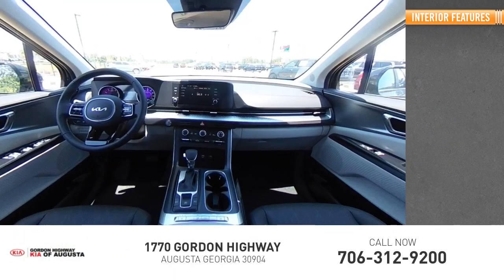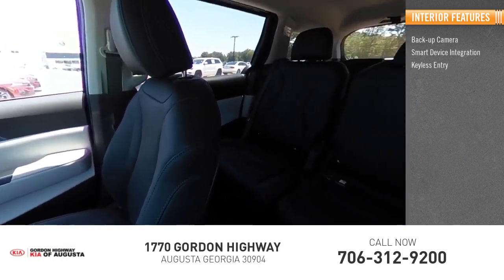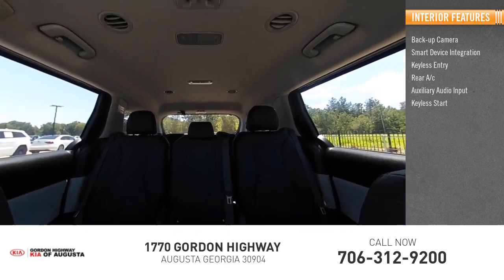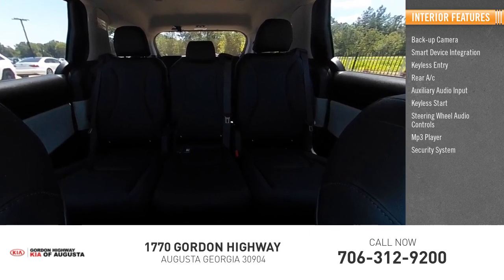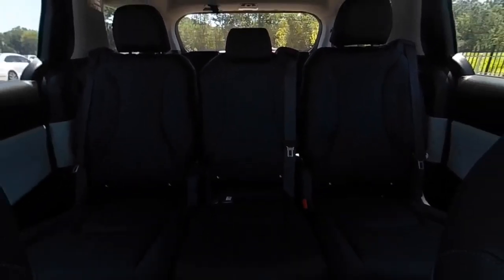Inside you'll find backup camera, smart device integration, keyless entry, rear AC, auxiliary audio input, keyless start, steering wheel audio controls, MP3 player, security system, lane departure warning. Your new ride is just a phone call away.